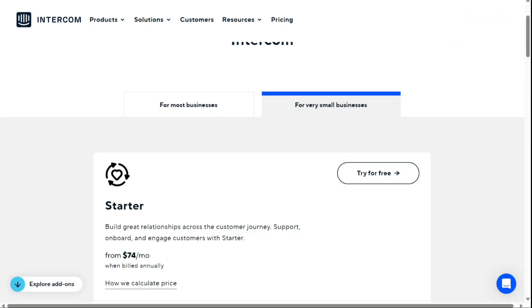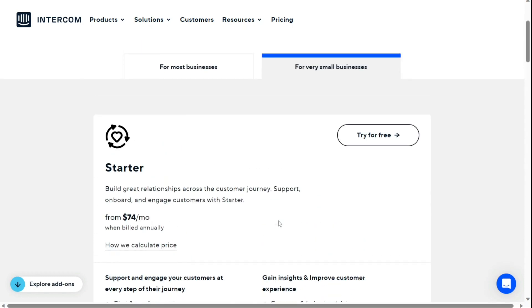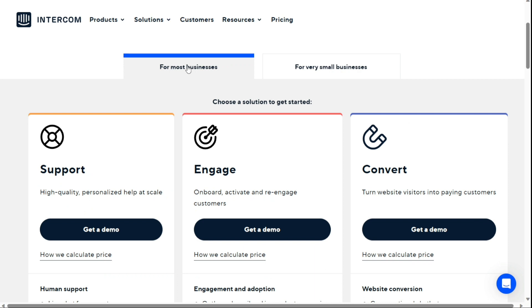For the pricing, Intercom's pricing is based on seats and reach. They don't offer a free plan, but their starter package provides the core tools to support, onboard and engage customers for $74 per month when billed annually. The starter package includes two seats with a maximum reach of 1,000 people, followed by $50 per month for each additional 1,000 people. Intercom doesn't provide public pricing for their support, engage, convert or Intercom for enterprise packages.